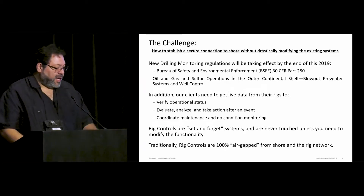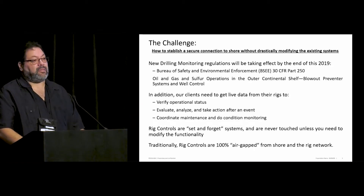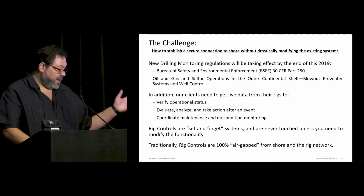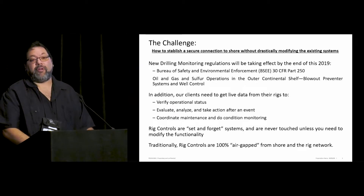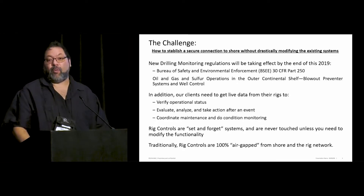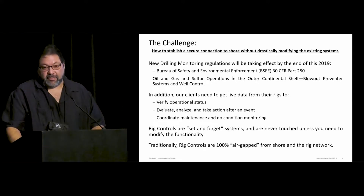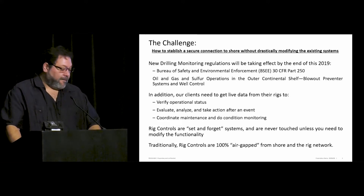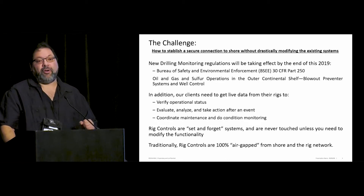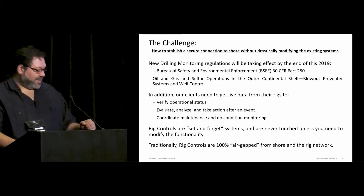The challenge is how to establish a secure connection without drastically modifying the existing systems. The problem is all systems have been manufactured for a long, long time. We have systems that have been working for more than 15 years. Clients don't want to change anything. Additionally, there are new drilling monitoring regulations — BSEE — taking effect by the end of the year, requiring monitoring of all drilling operations offshore. They want real data.